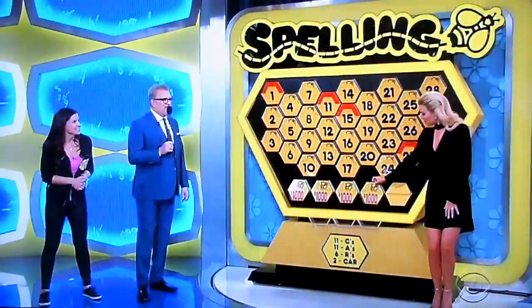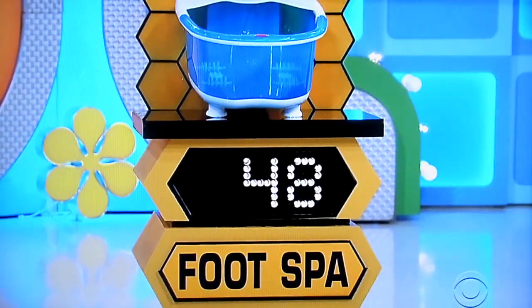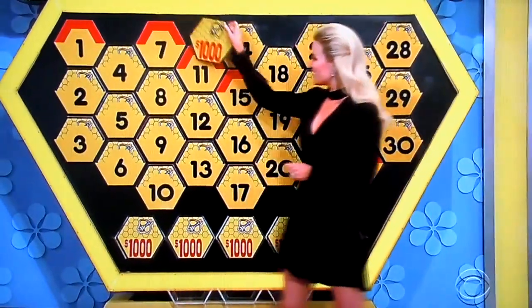And now, finally, the foot spa. $41. Is she right? $48. Pick another number. Number seven. Lucky number seven.